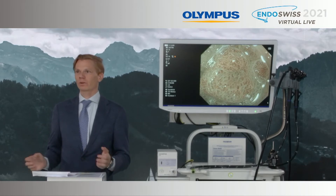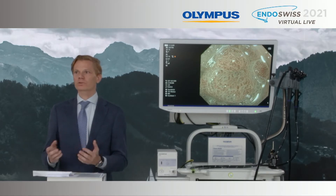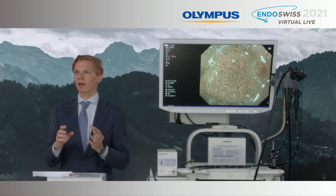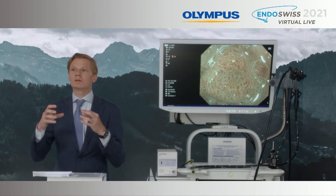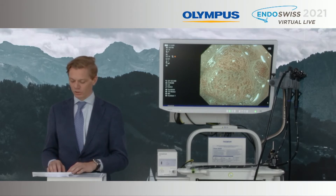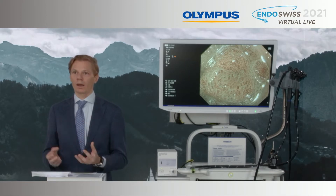Ladies and gentlemen, it's my great pleasure to say that today we have a premiere. So up to now, extra zoom endoscopes were available only in Japan. But thanks to the new X1 system, it is possible to merge Lucera and Xera systems into one. And thanks to this particular solution, we can use these optical zoom endoscopes of the 1200 series right now in Europe and in the USA.